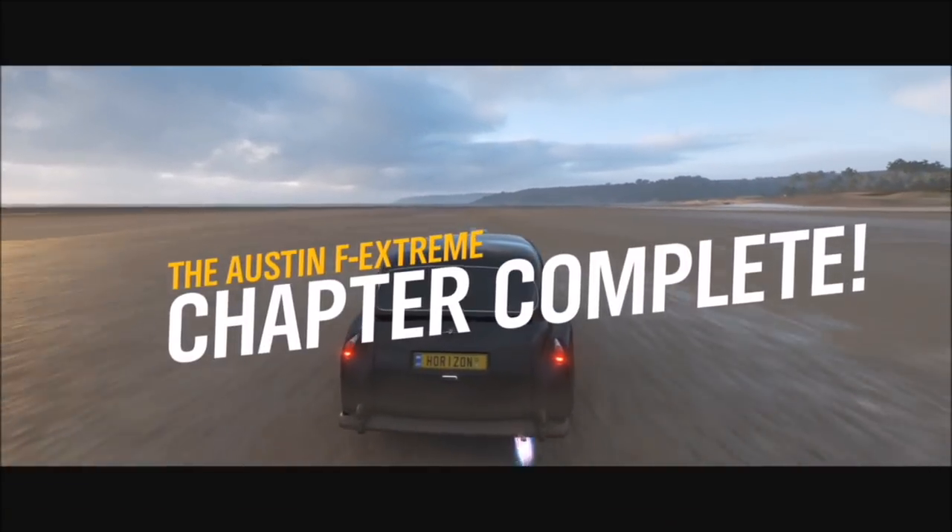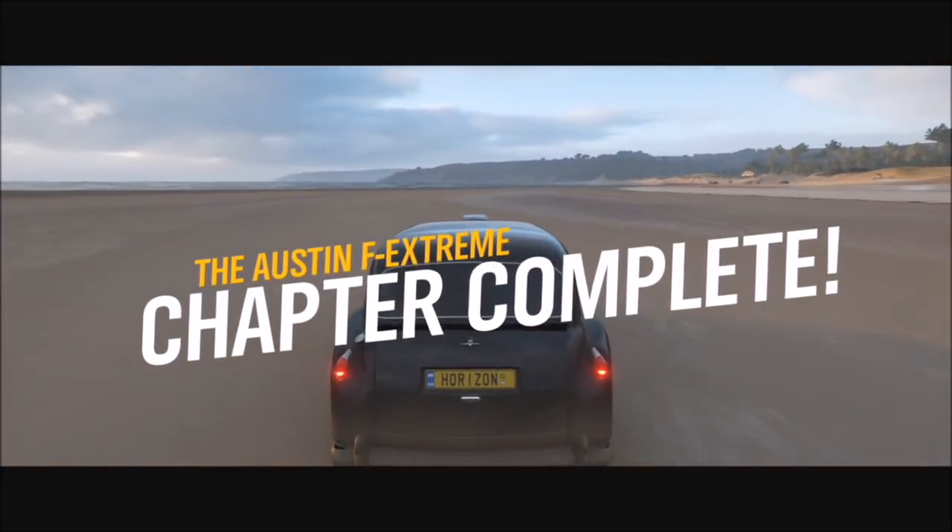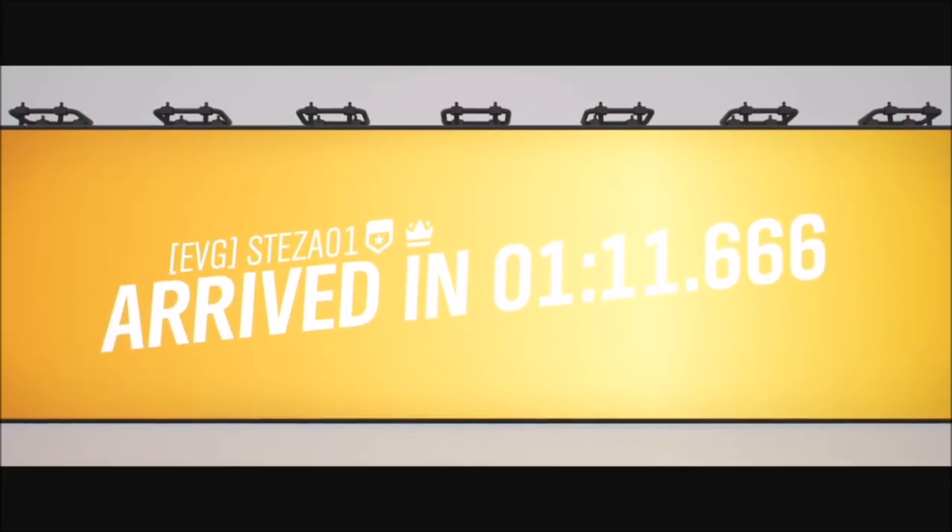A five-star ride from the Stig there. Minicab, maximum speed. Next time I need a ride to the airport, I know who I'm calling.